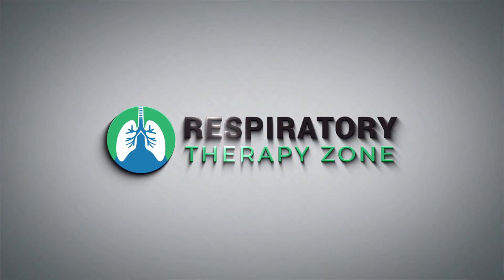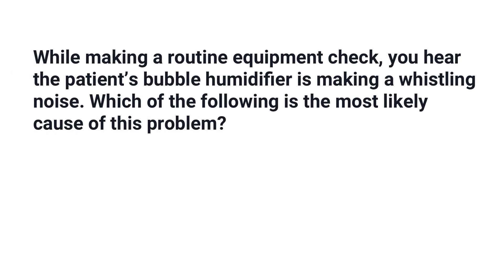In this video we're going to break down a practice question about what it means when a bubble humidifier is making a whistling noise. While making a routine equipment check, you hear the patient's bubble humidifier is making a whistling noise. Which of the following is the most likely cause of this problem?